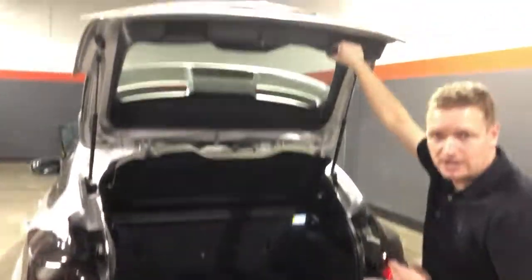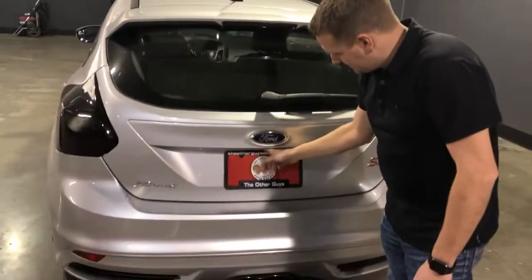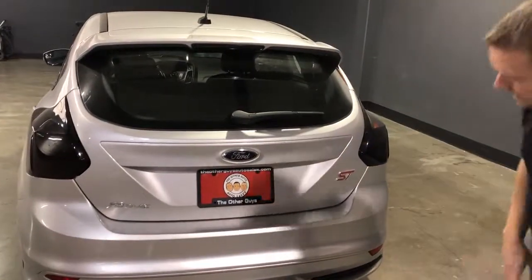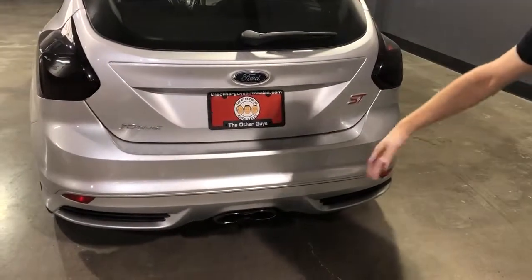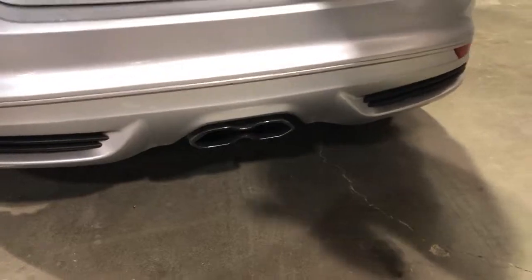There are nice easy-to-access handles on the bottom so you don't have to get your hands dirty closing the gate. It does have an LED license plate light. Part of this ST package — being a little sportier, a little more hopped up — it's got a center exhaust tip, which looks pretty hot.